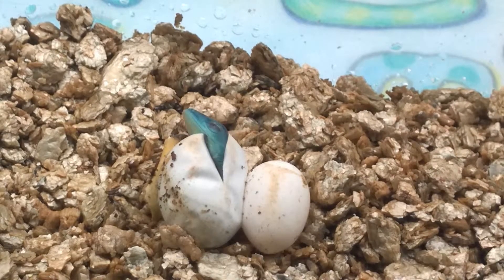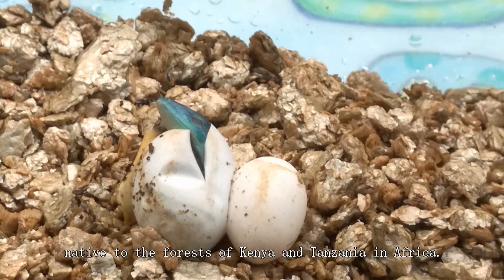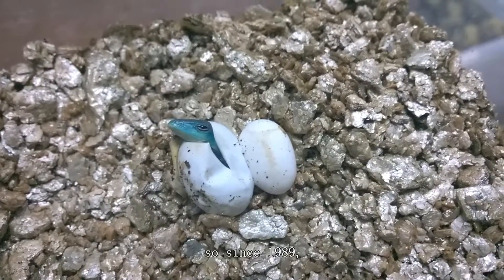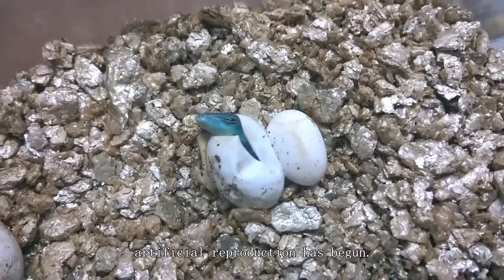According to the data, the green-keel-bellied lizard is a kind of lizard native to the forests of Kenya and Tanzania in Africa. However, in their native areas, their population is dozens of sparse, so since 1989, artificial reproduction has begun.